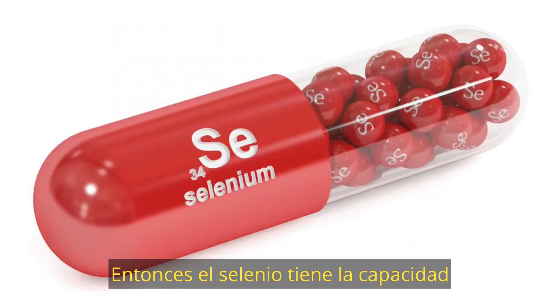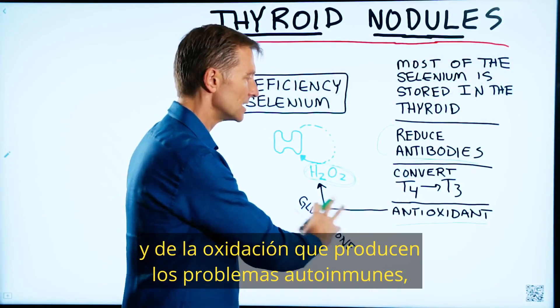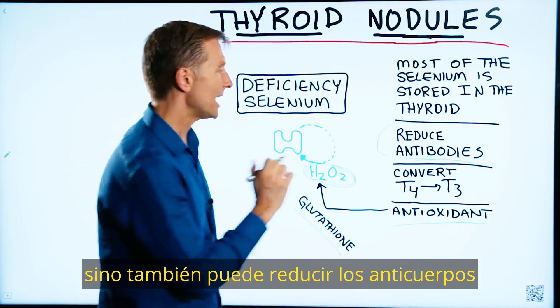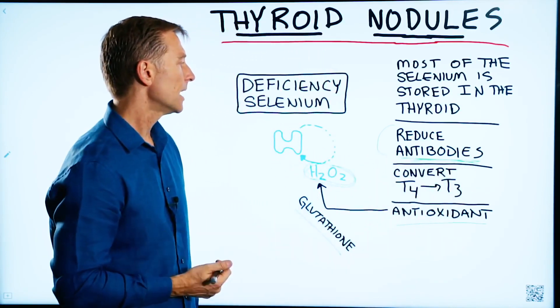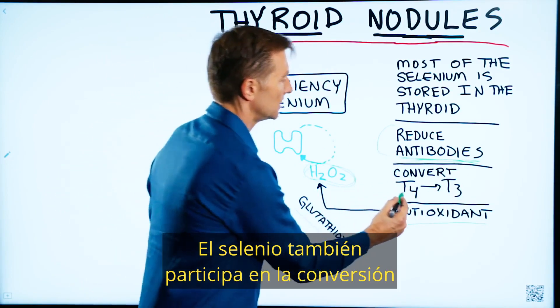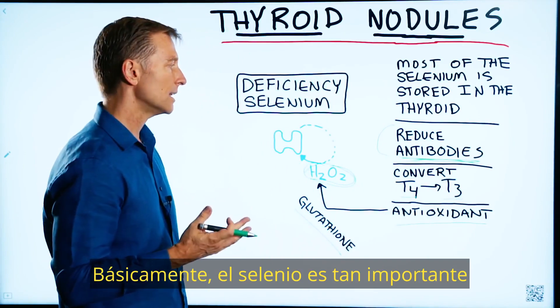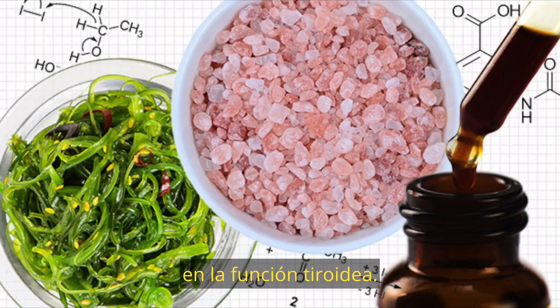So selenium has the ability to not just get rid of the free radical damage and the oxidation that occurs from autoimmune conditions, but it can also reduce the antibodies that are involved in Hashimoto's. Selenium is also involved in converting T4 to T3. Basically, selenium is just as important as iodine in thyroid function.